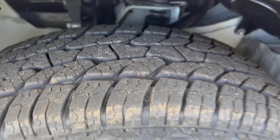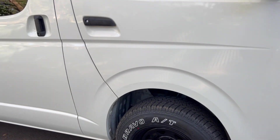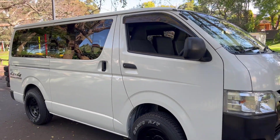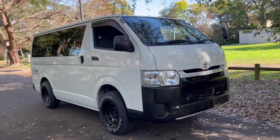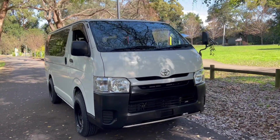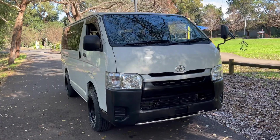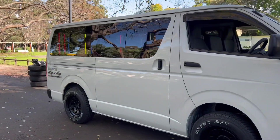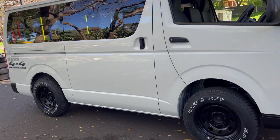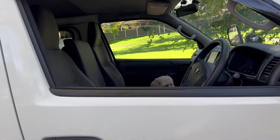Brand new, zero kilometres on the tires. This is the 2016 facelift model. It's a constant four-wheel drive. If you're a bit of a hardcore person and you want to take this on Fraser Island or soft sand, it can be done.